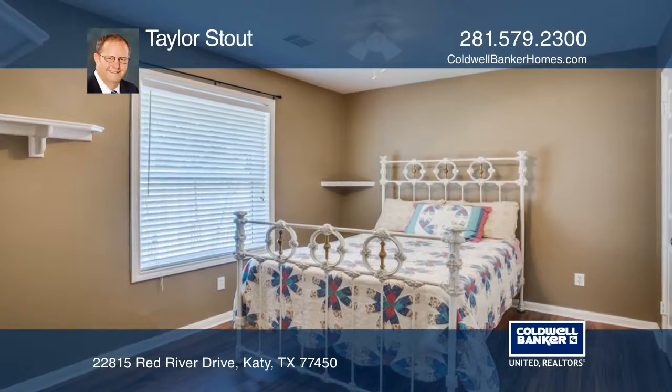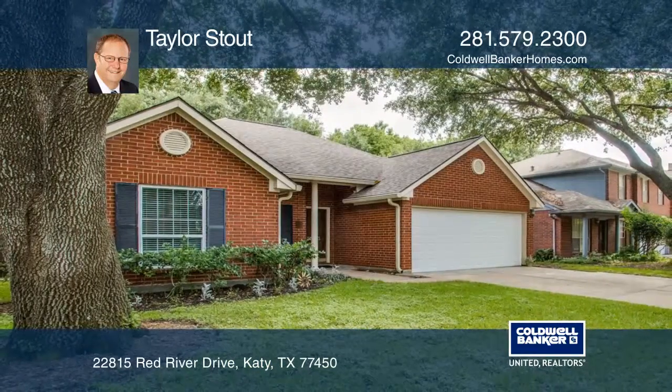Think this could be your dream home? Take the first step by calling Taylor Stout today.